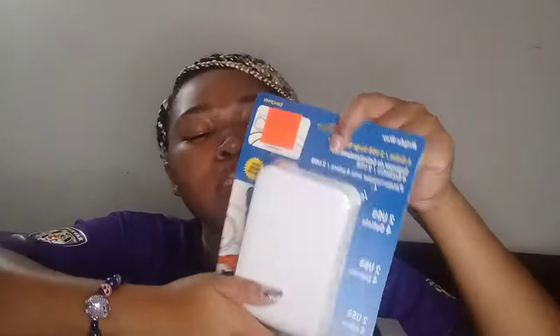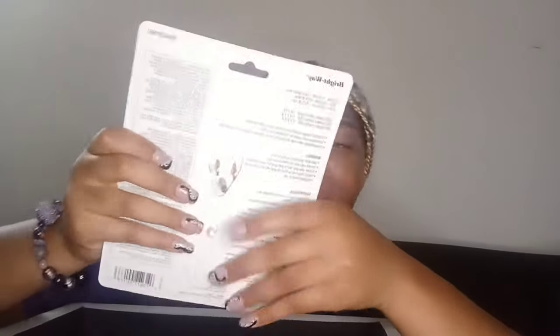Next I got a surge protector from Ollie's for $7.99 — it has two USB ports and four outlets. On each side there's one USB and two outlets. You just plug it into the wall.